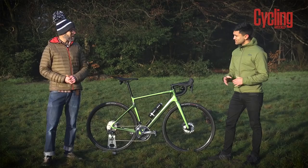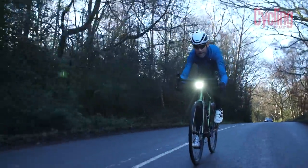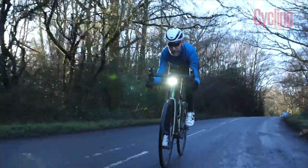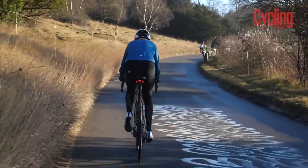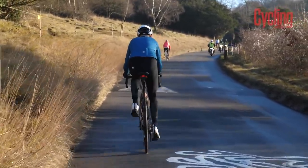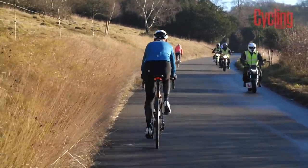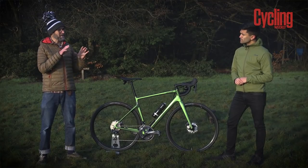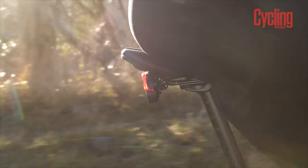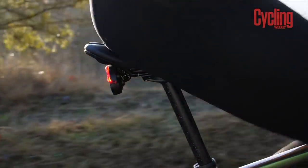The front light is 350 lumens — it doesn't sound like a massive lumen count but it's actually bright enough to see as well as be seen. The rear light is 85 lumens and it can flash, configurable via the app. It also works as a brake light and changes brightness according to traffic — getting brighter as a car approaches and dimming back once the car's gone past.